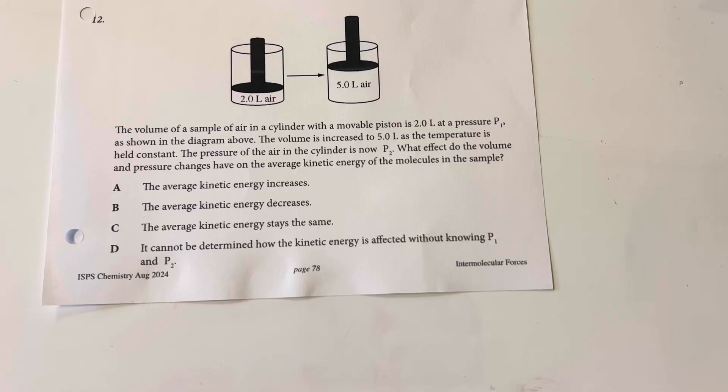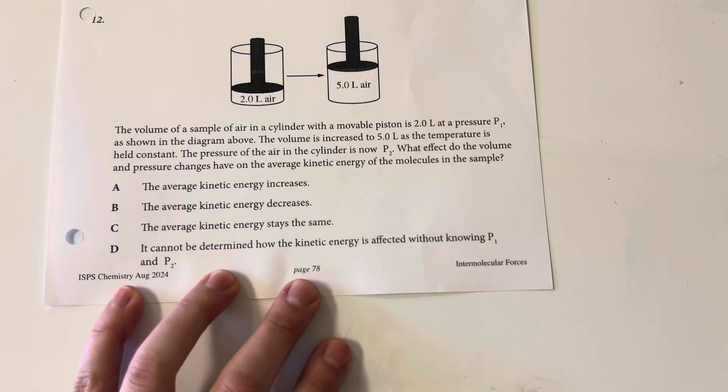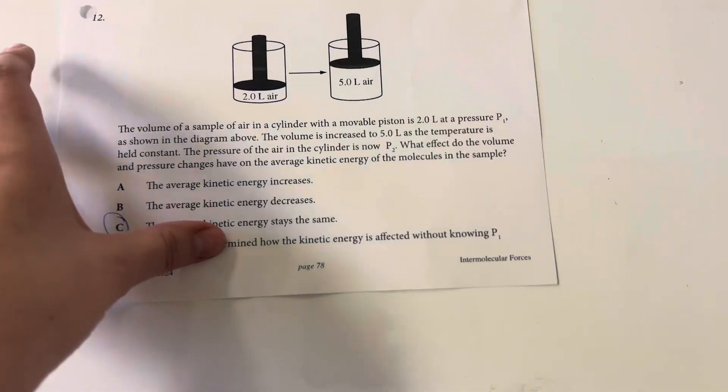The volume of a sample of air in a cylinder with a movable piston is two liters at pressure P1. The volume is increased to five liters as temperature is held constant. The pressure is now P2. What effect do volume and pressure changes have on the average kinetic energy of the molecule samples? Average kinetic energy of gas molecules is affected by temperature, not by pressure and volume. So answer choice C: the average kinetic energy stays the same.